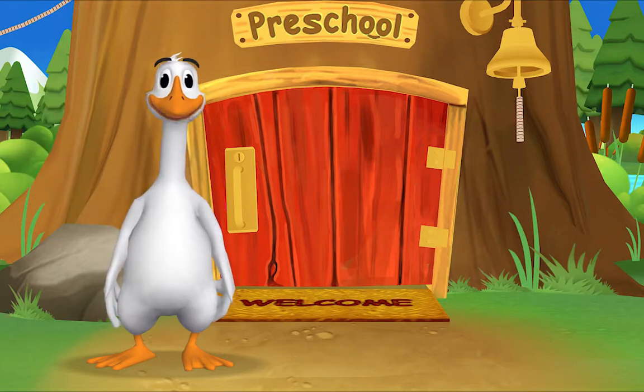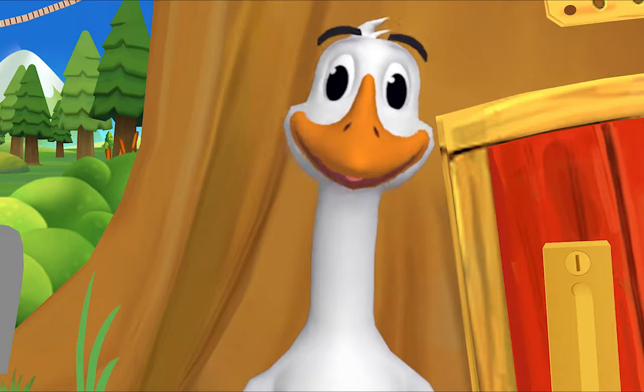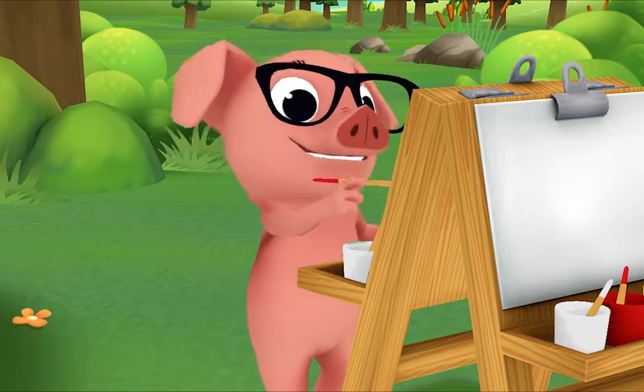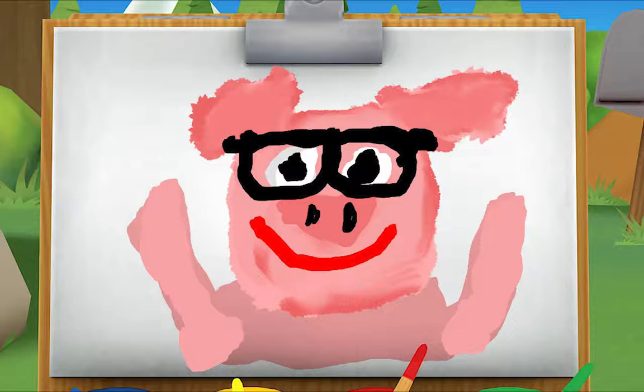It's so good to see you again. The rest of the gang is already here. Let's see what Pig is up to. Hi, Pig. What are you painting? Take a look. Can you tell what it is? It's you! That's right!